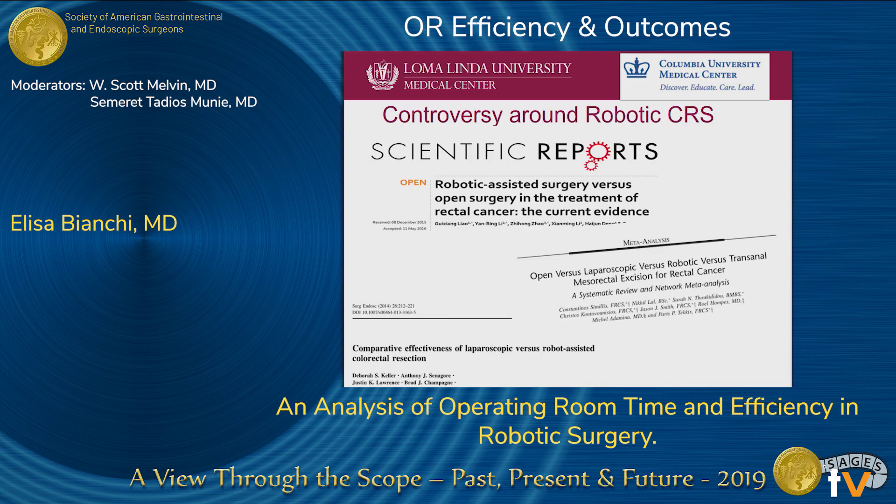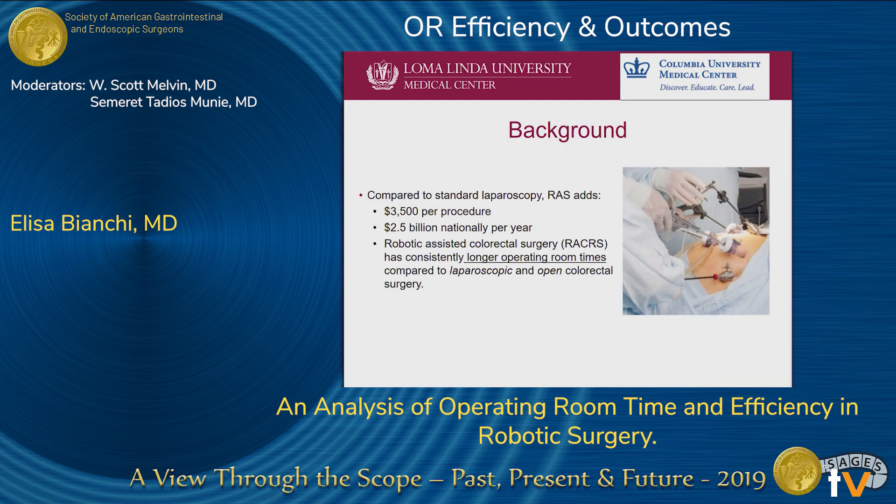There are many controversies around robotic colorectal surgery when compared to the standard approach — laparoscopic or open — whether or not there is a benefit, since it is associated with an increased cost and increased operative room time. Compared to standard laparoscopic surgery, robotic-assisted surgery adds $3,500 per procedure and $2.5 billion nationally per year. Robotic-assisted colorectal surgery has consistently longer operative room times compared to laparoscopic or open colorectal surgery.